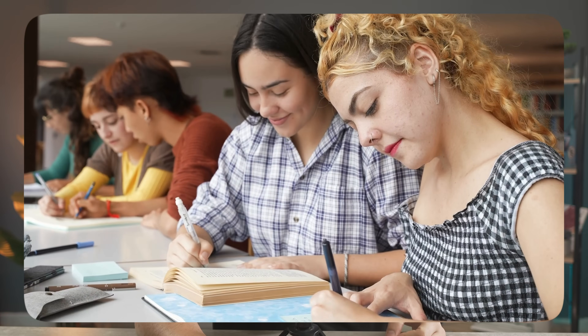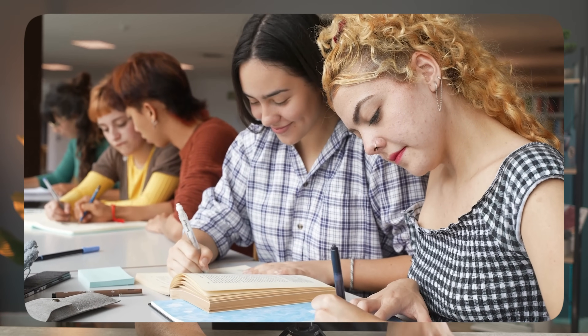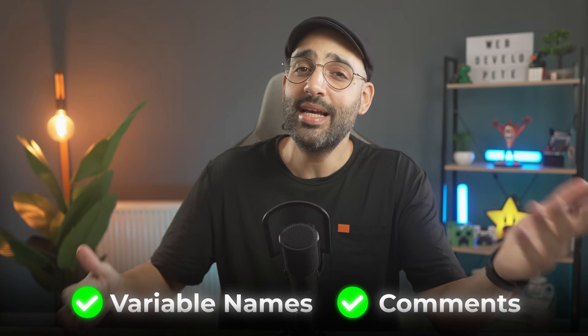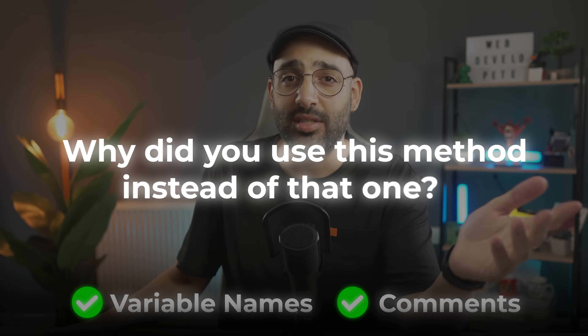It's like copying your friend's homework — it looks right until the teacher asks you to explain it. I've reviewed code like this from juniors and even very experienced devs: variable names perfect, comments beautiful. But when I asked why did you use this method instead of that one? Silence. They didn't even know what their code was doing. When you stop debugging, you stop learning. Debugging isn't punishment — it's the gym. And most people quit right before they get strong.